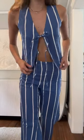So this is option one. This is a striped Faithful the Brand linen set. I feel like it's perfect for travel and just summer heat.